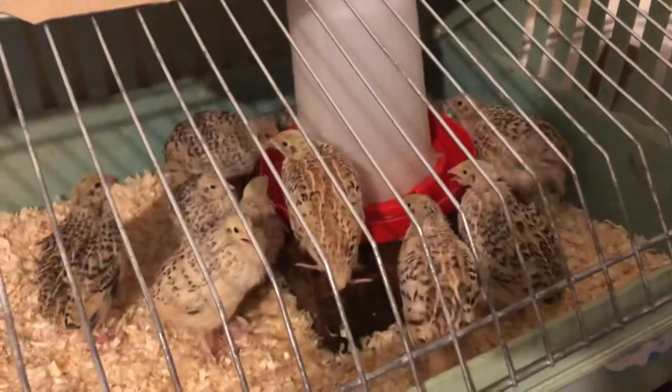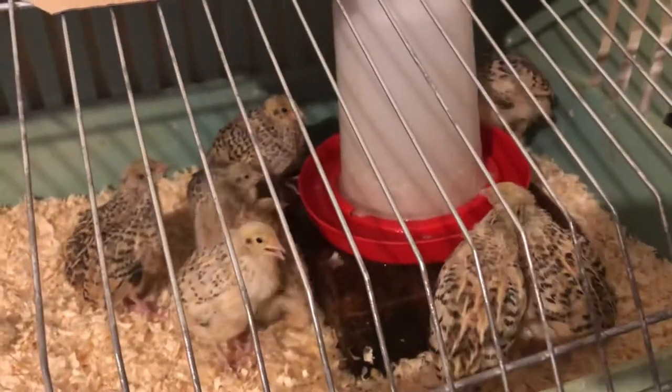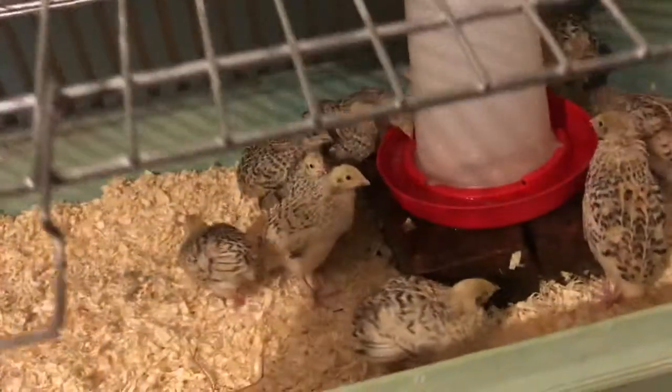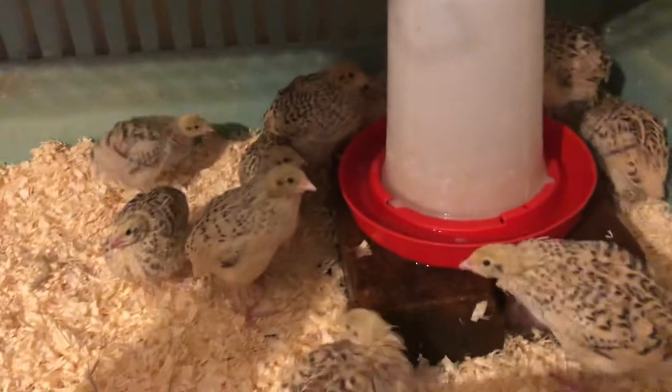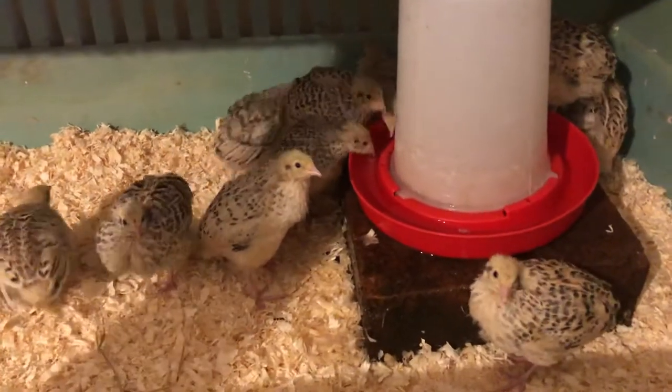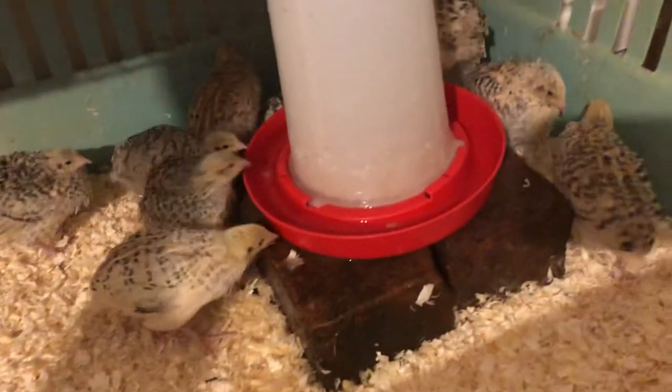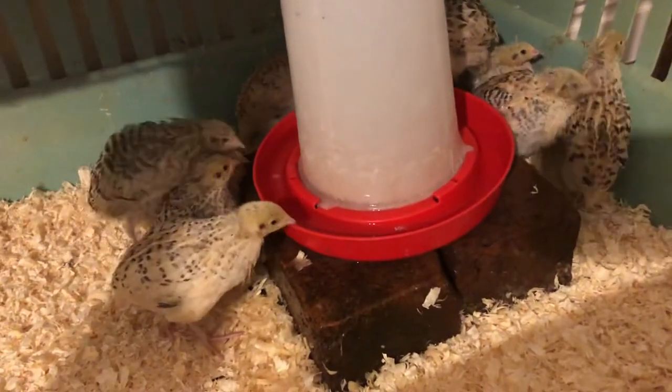Our quail chicks are just over two weeks old — nearly three weeks old now. We've moved them out of the brooder box with the heat lamp and into this indoor cage, just for now until they fully feather up, and then they'll be going out with the adults. They've got their feed, they're on wood shavings, and they've got a bigger water container now which they seem to be loving.